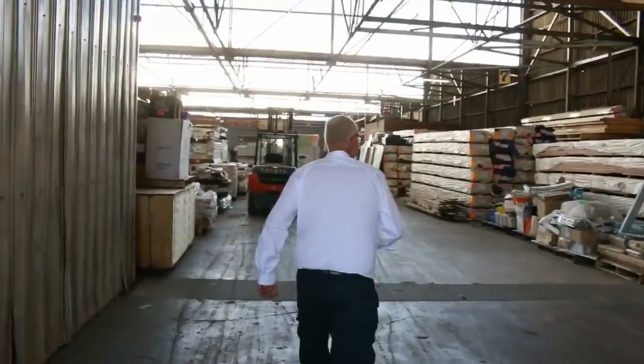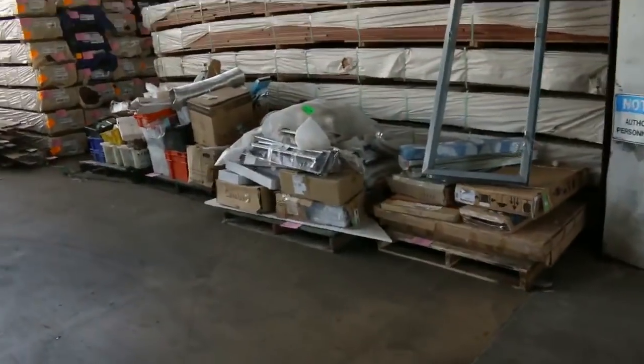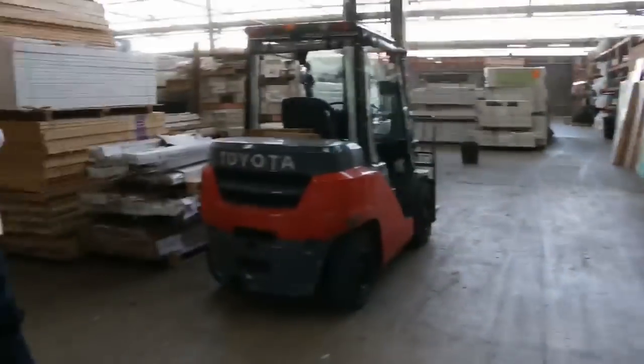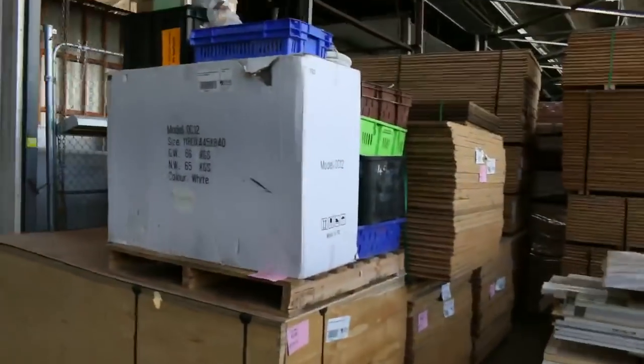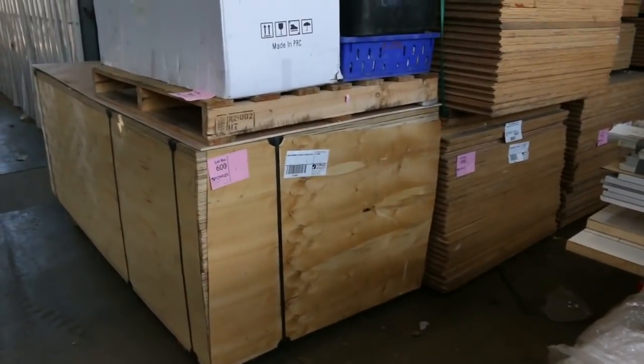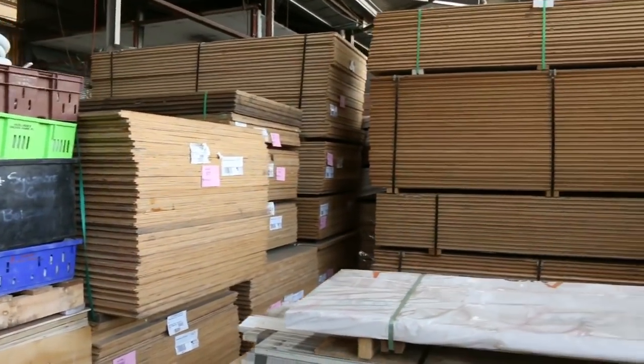Making our way inside the shed now — it is absolutely chock-a-block this week. There's a whole heap of clearance pallets along the outside, and in behind that a whole heap of decking. Over this direction we can see a great mountain of plywood — there's some BC grade in 9mm.